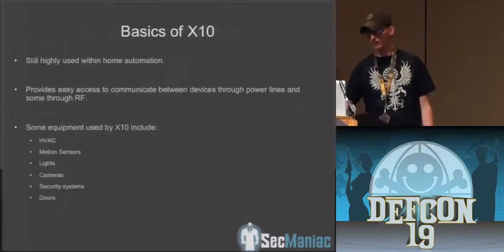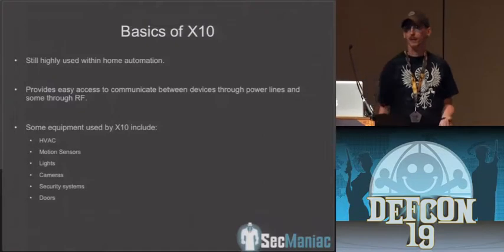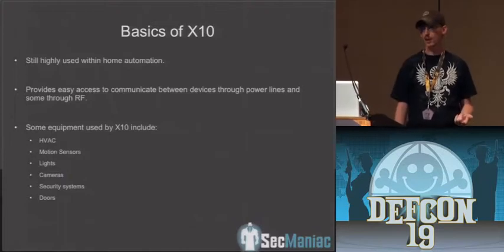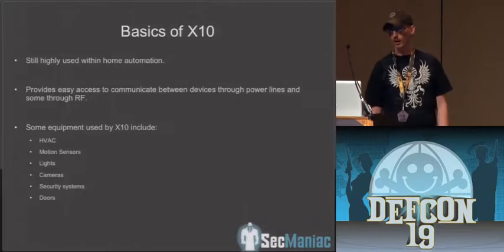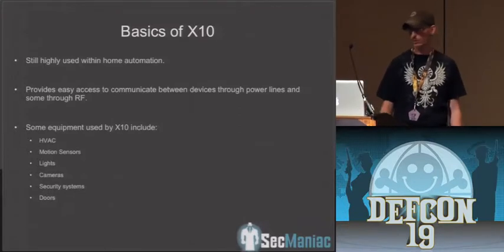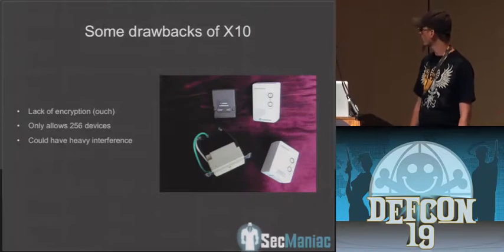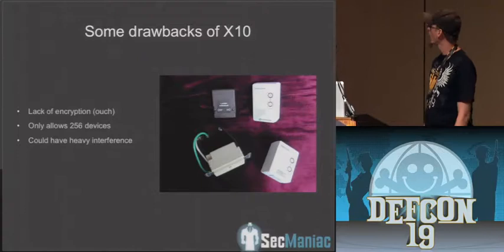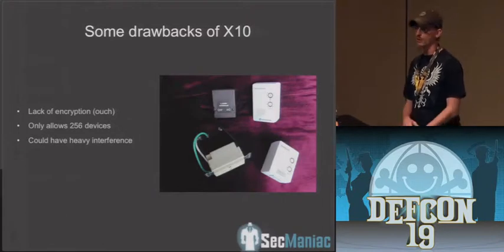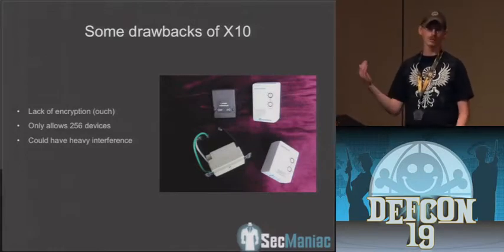Some of the stuff we were looking at is being able to sniff that communication or jam the communications. X10 also lets you hook up HVAC devices — you can have timed signals for your air conditioning to kick on and off through the power line without running any additional wiring. Some drawbacks of X10 we found: there's no encryption — data goes through in clear text, all documented online. There are only 256 devices you can have on a system. There's also heavy interference sometimes from large appliances like TVs and microwaves, which can drop the signal going over the power lines.